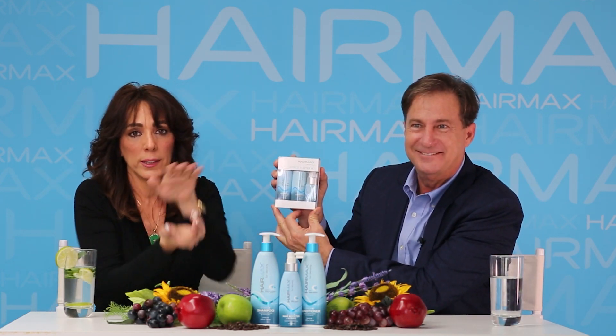If you travel and want to take this hair care with you, we also have a three-piece starter kit with all the products in travel sizes — perfect for your purse or carry-on bag. We're here to help you grow beautiful, healthy hair for life. Bye!